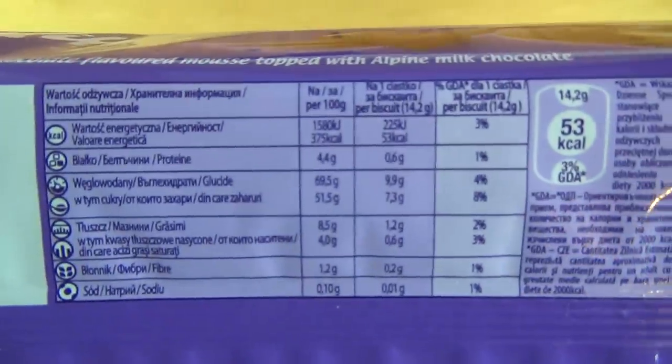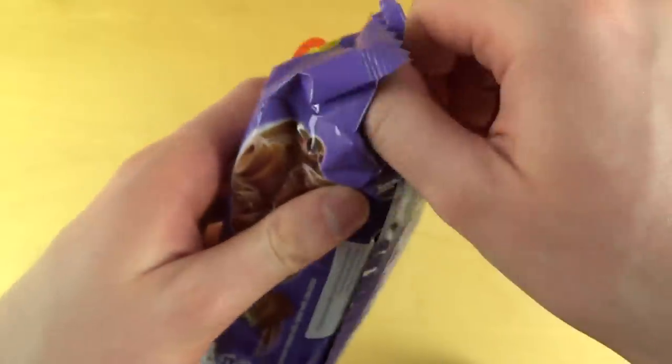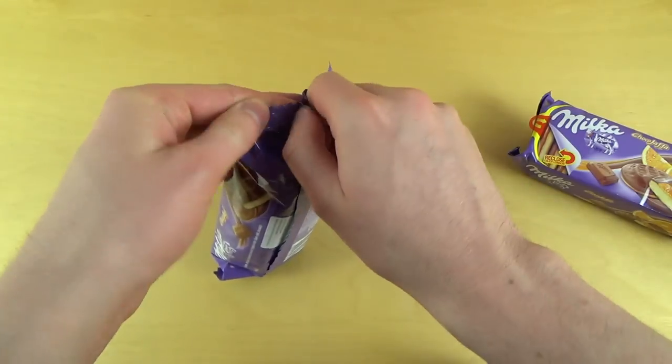This is the back side — check it out if you're interested in nutrition facts and stuff. I think I'll straight unbox it now, I want to see them.